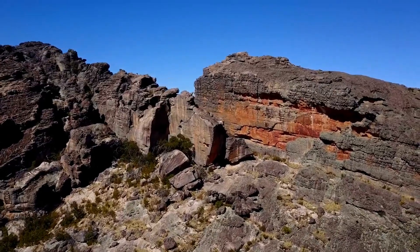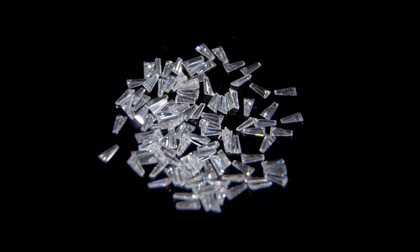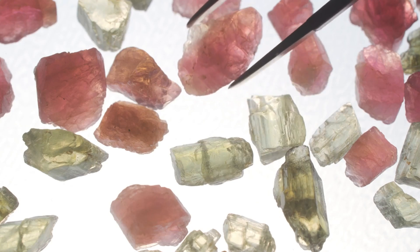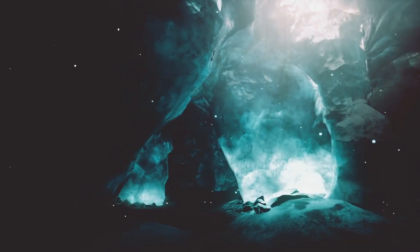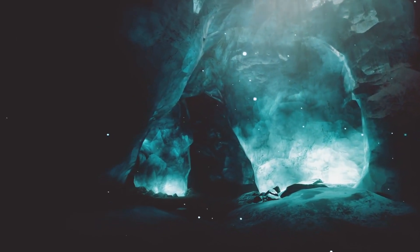Moving on, we head to western Australia, home to the Jack Hills. Here, we find the oldest known minerals on Earth: zircon crystals. These tiny but incredibly durable crystals are dated to be about 4.4 billion years old, predating the rocks they are found in and offering clues about the early Earth's crust and the presence of water.